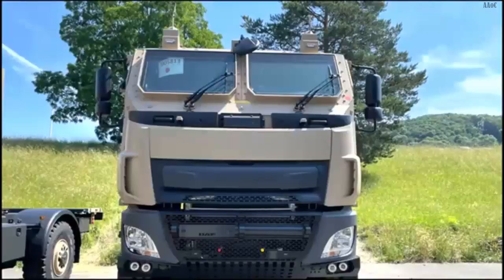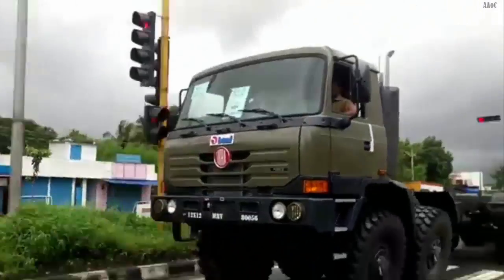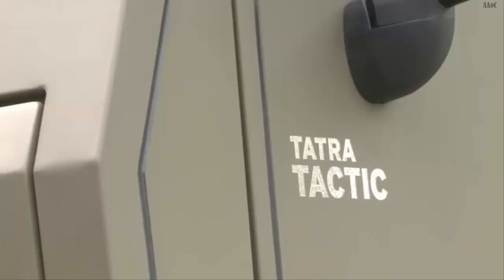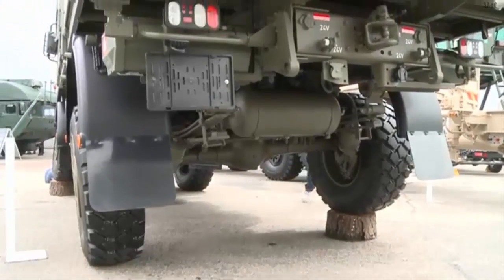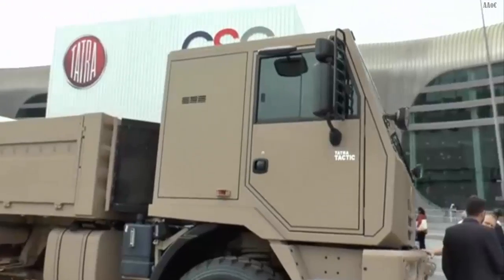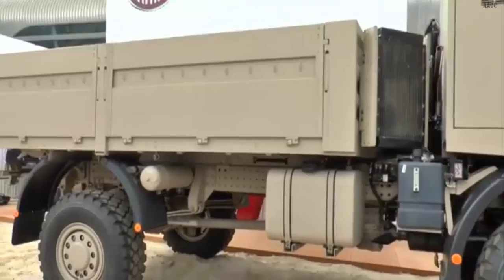Tatra heavy trucks are already used as the base chassis for several Thai-developed and serviced weapons systems in the Royal Thai Army. These include the 155mm M758ATMG Autonomous Truck Mounted Gun Self-Propelled Artillery, mounted on a Tatra 6x6 10-tonne chassis, as well as the prototype D11A Multipurpose Multiple Rocket Launcher Vehicle, also based on a Tatra 6x6 10-tonne truck, both developed by DTI Thailand.